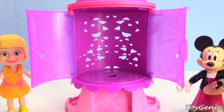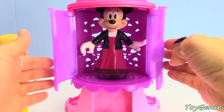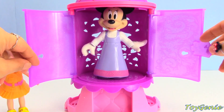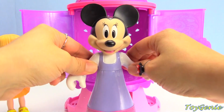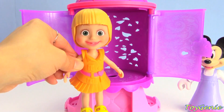Minnie Mouse is going to go again - I wonder what she's gonna wear next. Let's open this up. She's wearing Masha's purple dress. Cute! Masha wants to try for a purple dress too - let's see what she'll come out with.